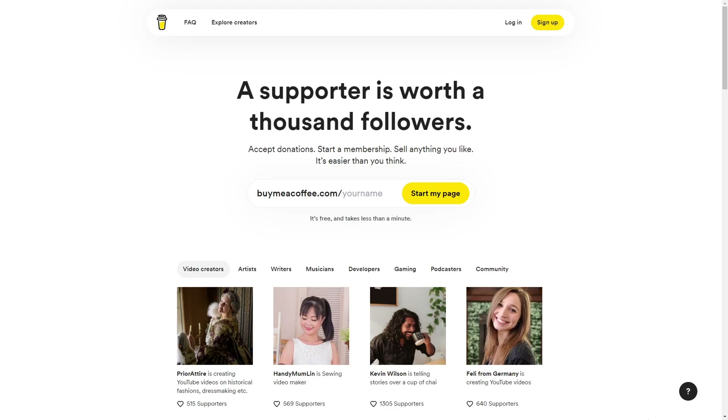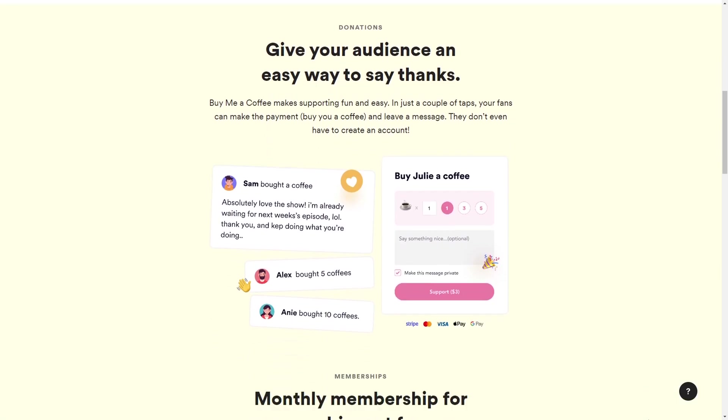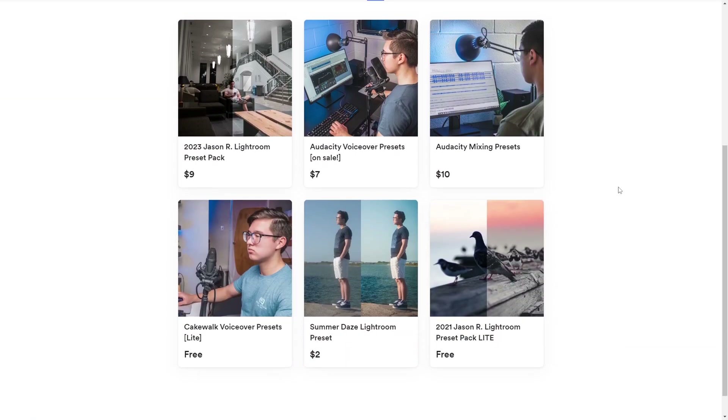I actually saw an Instagram ad for BuyMeACoffee, and I liked the look and functionality of the site, so I set up a page for myself. Long story short, I now use BuyMeACoffee to host my Lightroom, voiceover audio, and music mixing presets, in addition to using it as a Patreon-type page where people can donate small or large amounts of money.